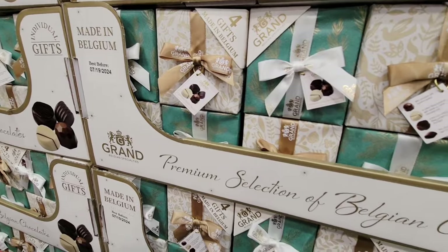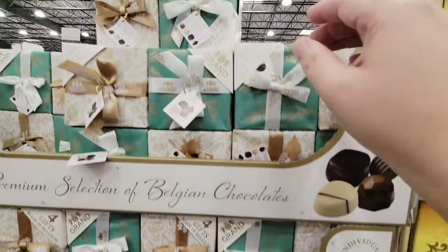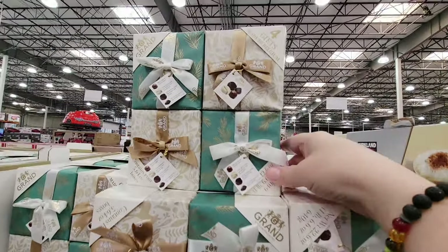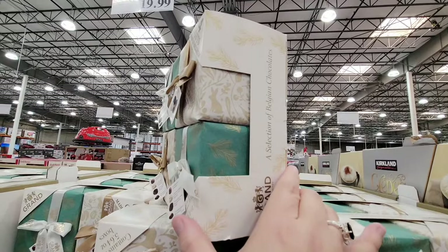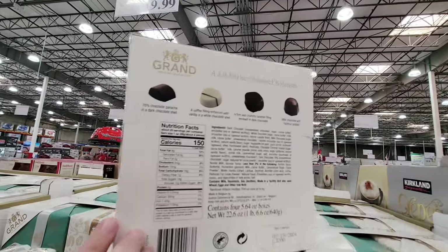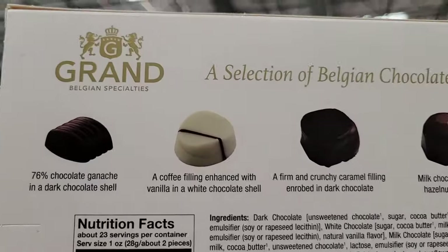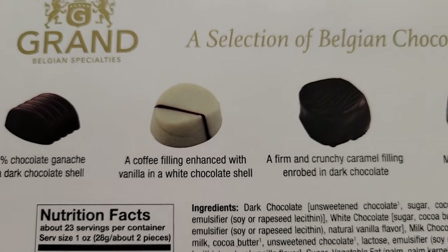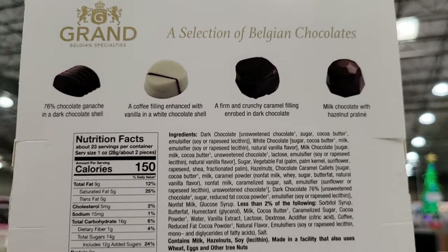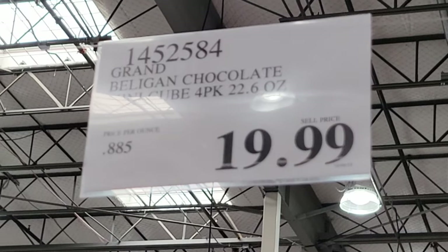These are back — the premium selection of Belgian chocolates. I like these. You're getting four boxes here, so this is $20 for all four, making each one only $5. Each box contains 12 chocolates and you're getting four different flavors of each. This is such a nice product and the chocolates are actually really good. I did try this last year because I bought a set — I gave out three and kept one for myself. Not a bad price at all.